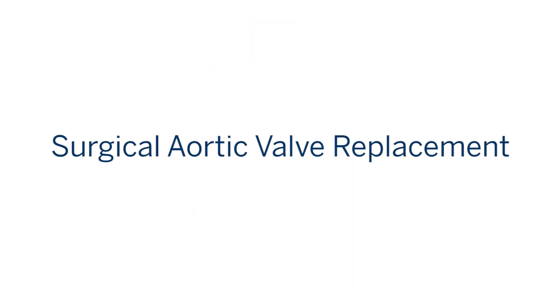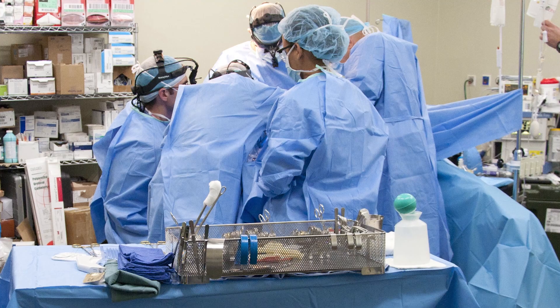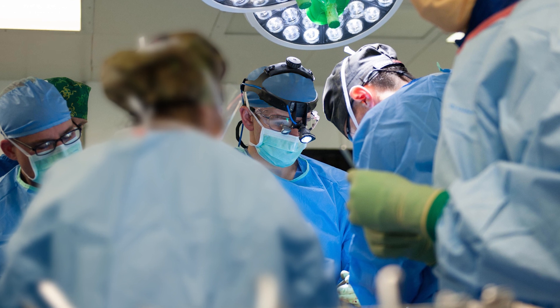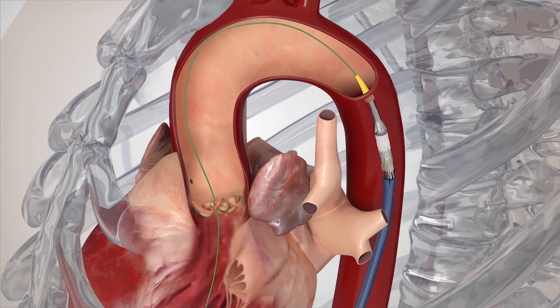The gold standard still is surgical aortic valve replacement, in which a cardiac surgeon will open the chest and put the heart on standby on a machine. The act of putting a patient on the cardiopulmonary bypass machine is one of the very important attributes of open heart surgery, though it's also a very invasive part of open heart surgery.